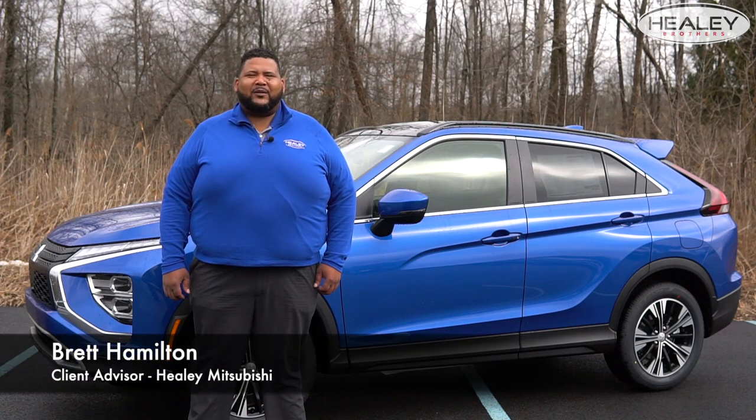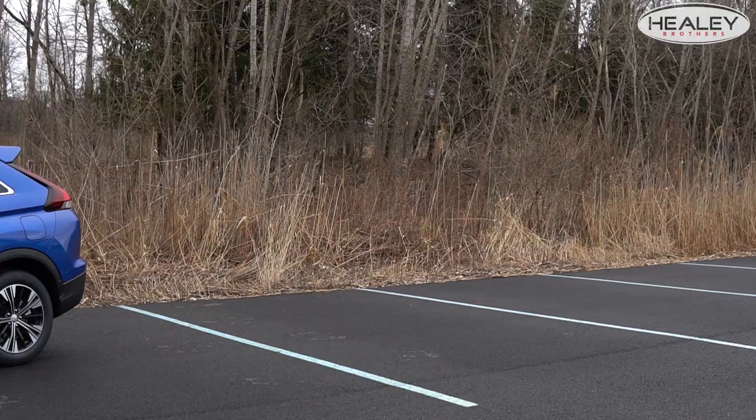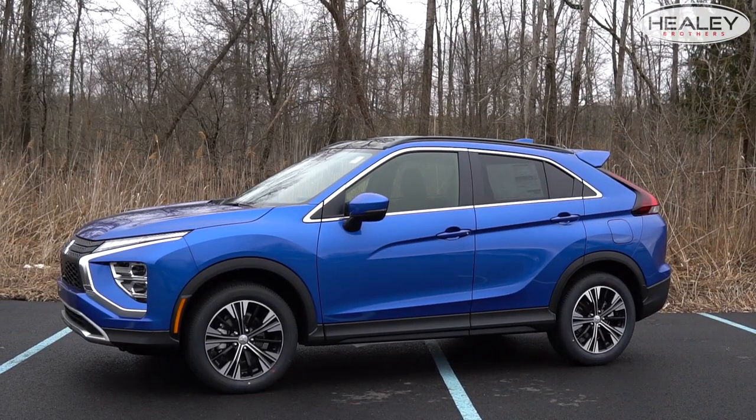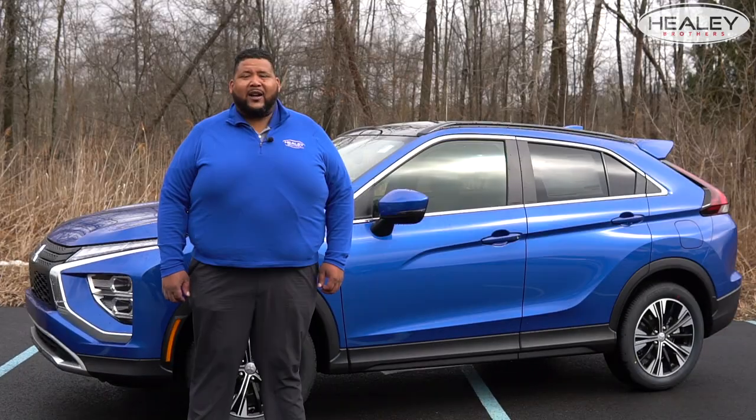Hi everybody, I'm Brett from Healy Mitsubishi. I'm here to tell you about the all-new 2022 Mitsubishi Eclipse Cross. From the prior model years, it's gotten quite a bit of updates, so I'm here to tell you all about them.